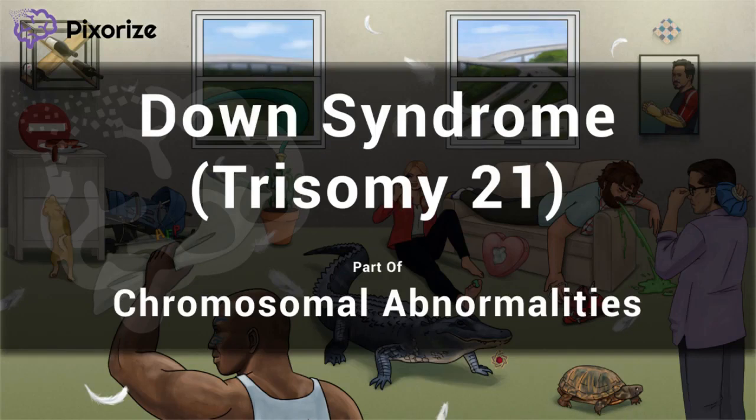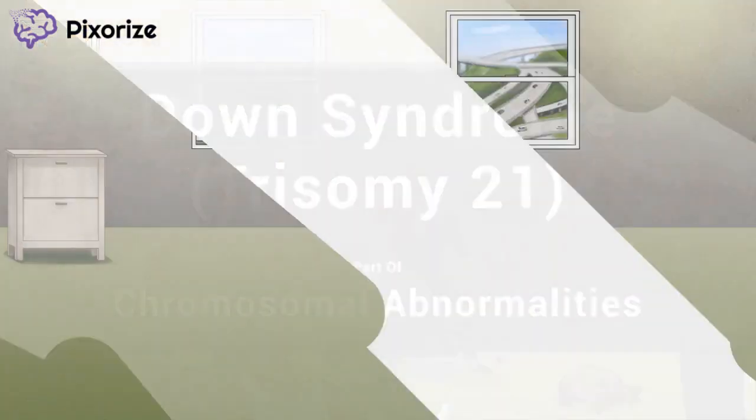Welcome to Pixerize's scene for Trisomy 21, or Down Syndrome. This image takes place on the set of a movie about a bunch of guys who go to Vegas and have really bad hangovers the next day. By using Pixerize to prep for your exams, you're already making better decisions than pretty much everyone in this image, so let's dive in.